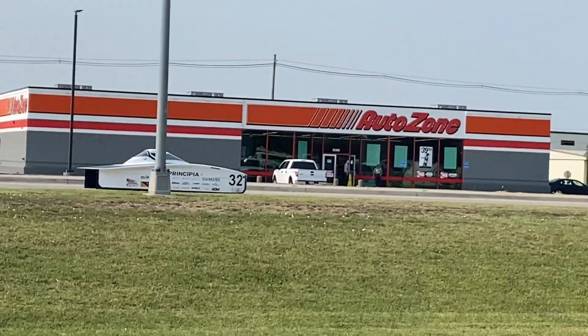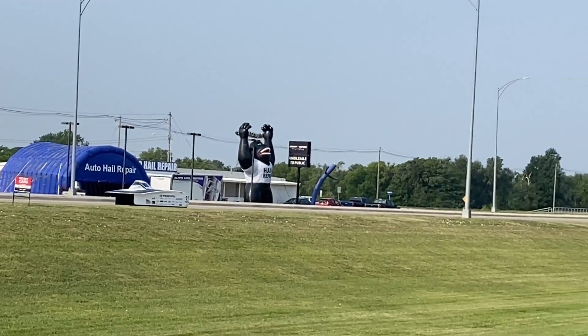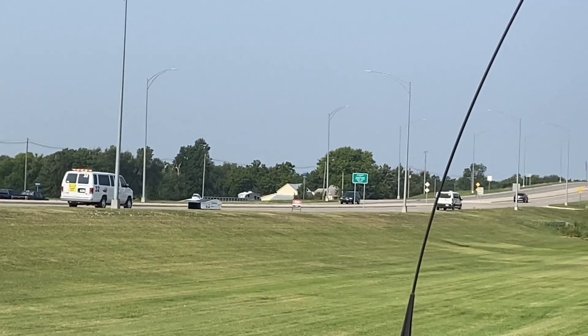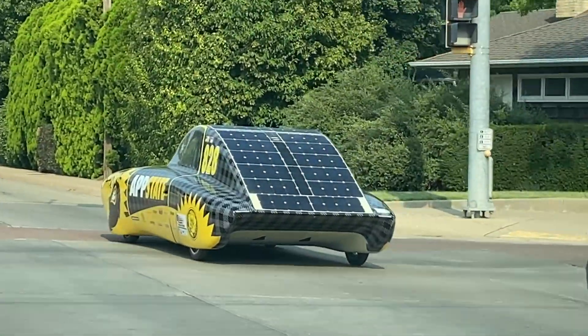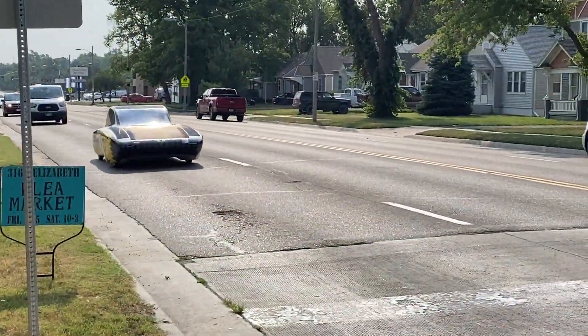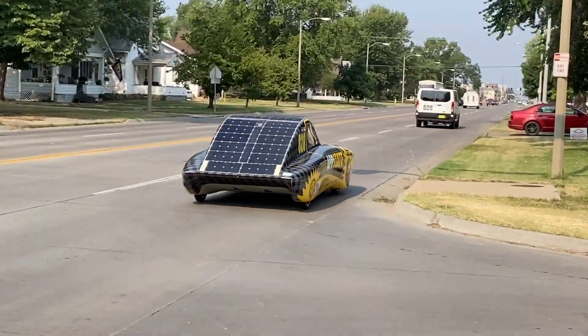In the end, Principia College finished third in the single-occupant vehicle class behind Kentucky in second and MIT in first. App State won their multi-occupant vehicle class ahead of Minnesota. Neither team needed to trailer their cars at all. For more information on the teams and the American Solar Challenge, you can go to americansolarchallenge.org.